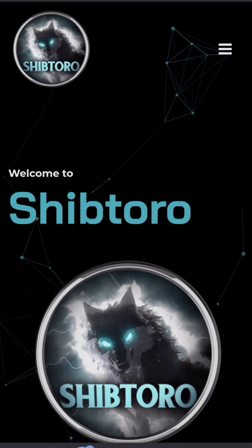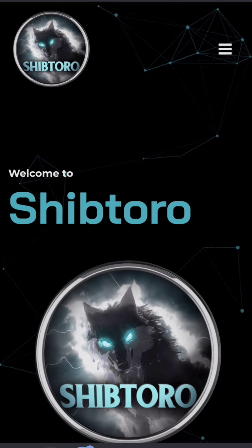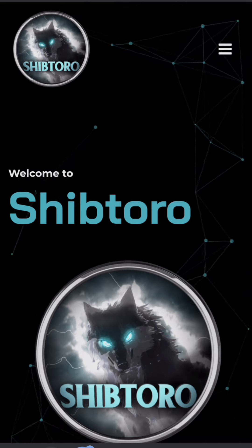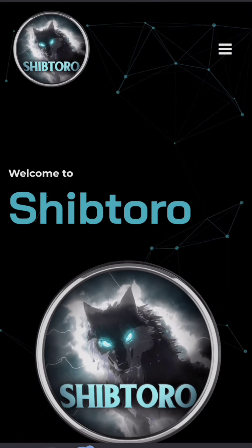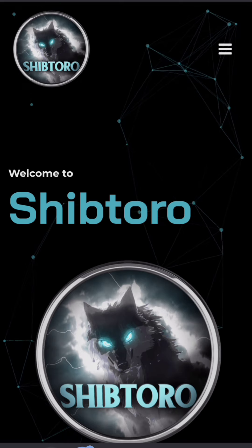Welcome back. Today we're going to be talking about Shiptoro token. This token is a newly reset token on CoinMarketCap. I made some research about this token and I found some shady deals and some things you need to be aware of.